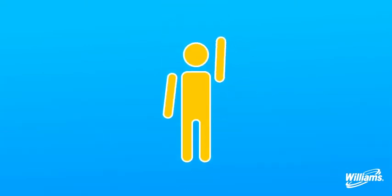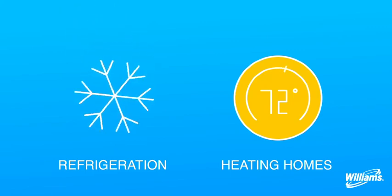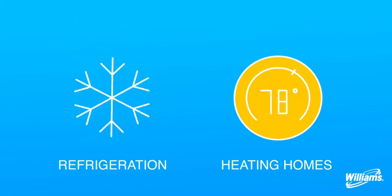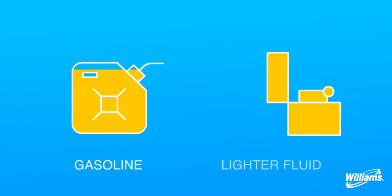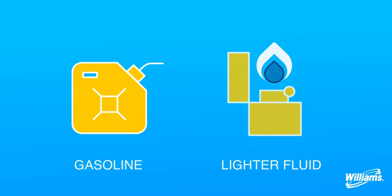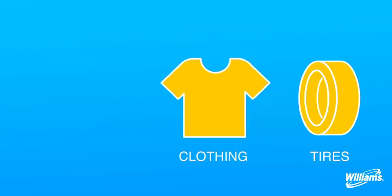Here's where you come in. Let's see how NGLs are used to power our everyday lives. NGLs can be used for both heating and cooling. Some are used for refrigeration, while others are used to light up the grill on a summer day. NGLs can also be used in gasoline or lighter fluid, or repurposed to create housewares, clothing, tires, and more.